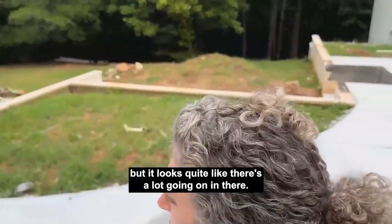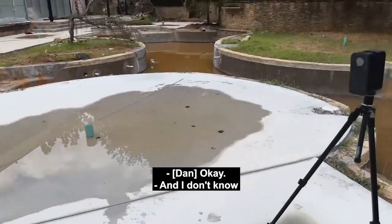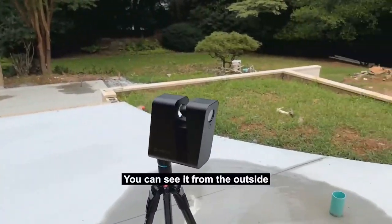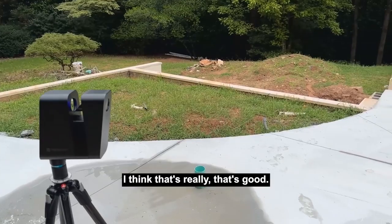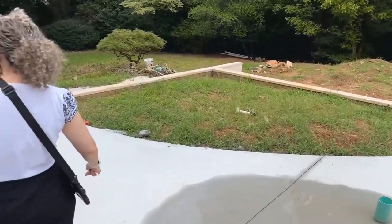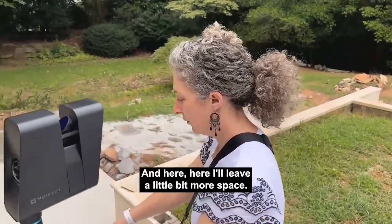We're not going to do the pool house. I'll maybe get to the part there, but it looks like there's a lot going on in there and I don't know that we need to show all that. You can see it from the outside, and you can see there's a fireplace — I think that's really good.